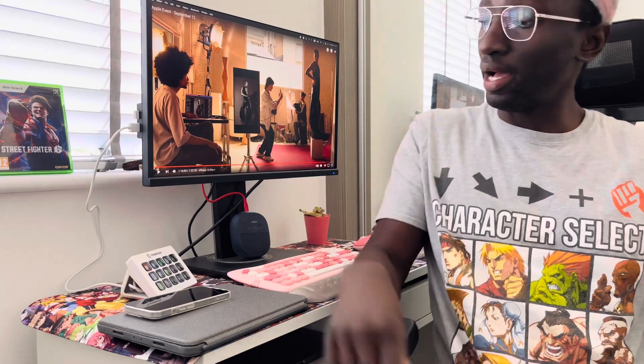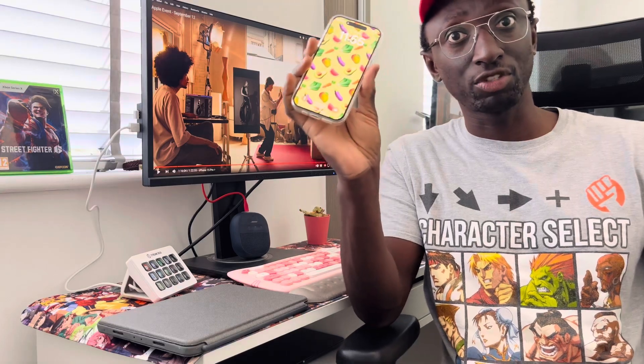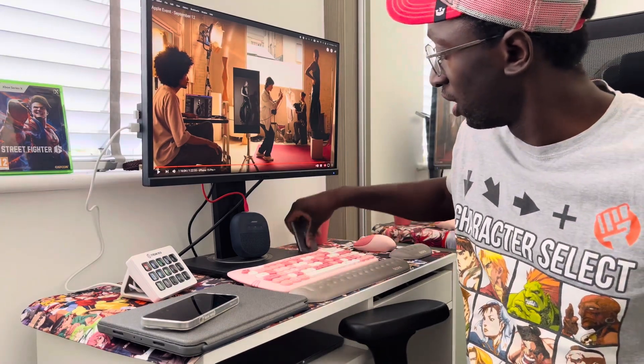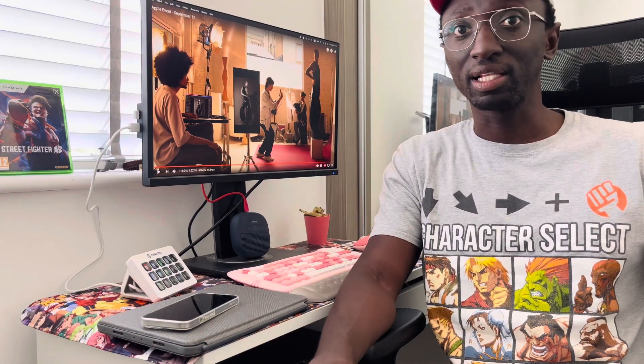Today is launch day for the iPhone 15 and iPhone 15 Pro. I pre-ordered a 15 Pro 256 gigabytes and it arrived today. One of the reasons I pre-ordered one is because I'm really keen on the USB Type-C features, such as being able to record straight onto an external SSD, as well as being able to connect it to a screen and use it as a monitor. That got me thinking — can the iPhone be used as a PC or a computer? This is exactly what we're going to find out.